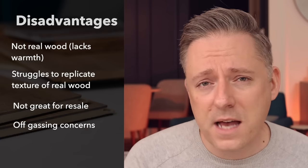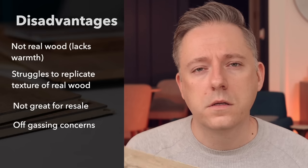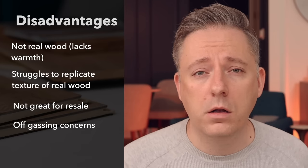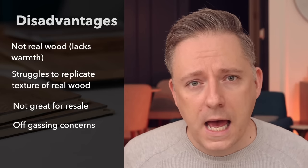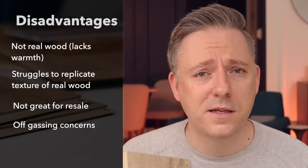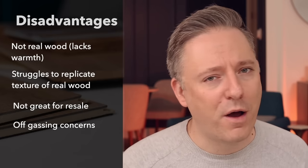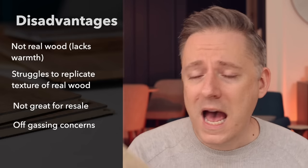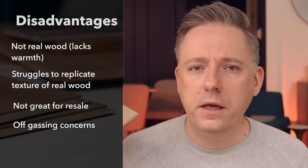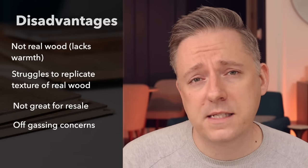Another potential disadvantage is off-gassing. Basically, there is concern that manufactured products like this can emit gases after installation that may not be healthy for you and your family. Some people would never put this in their home and would strictly look for engineered hardwood or hardwood because they know wood is a safe product. I'm not going to weigh in and say this is definitively bad for you — that's really up to you to decide whether you're comfortable with it.